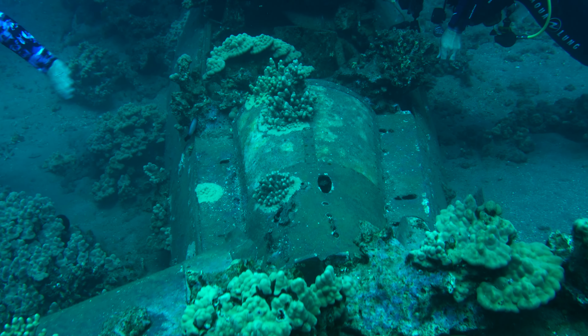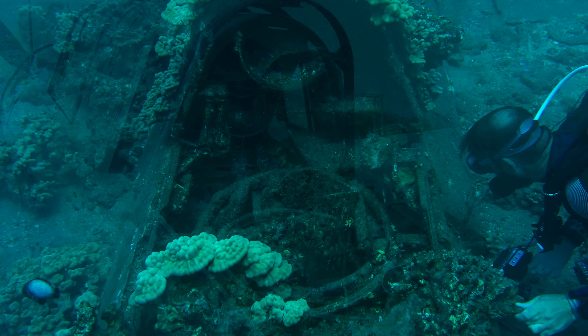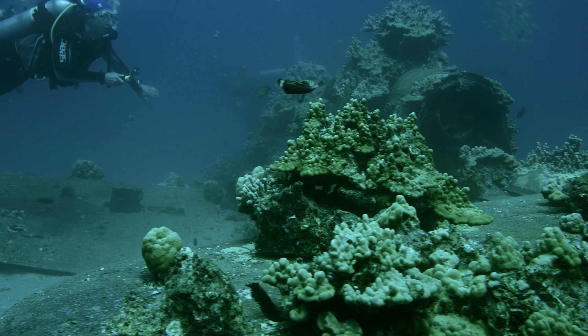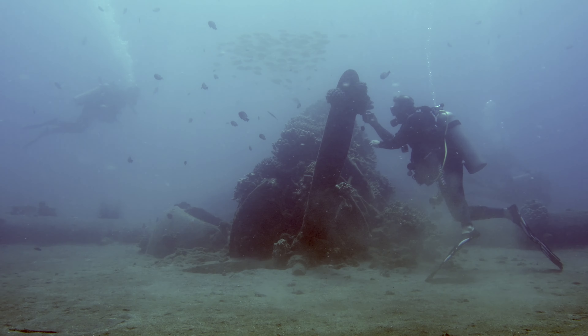The aircraft is protected by the 2004 Sunken Military Craft Act. No person shall engage in any activity that disturbs, removes, or injures any sunken military craft, and this applies to all World War II wrecks in Hawaii.